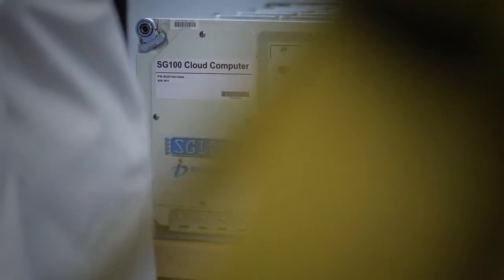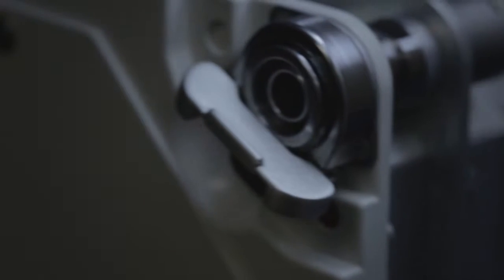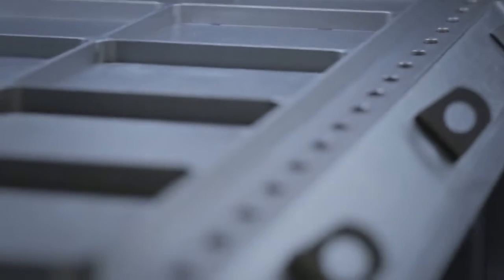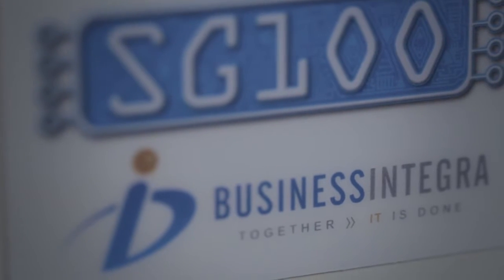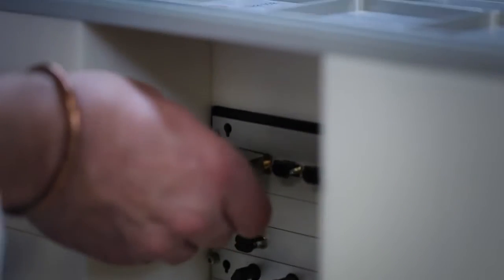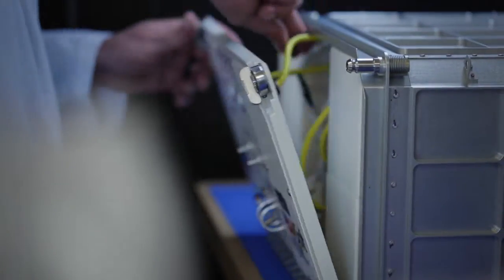In addition, we develop engineering products. Our main product line is the SG-100 space rated single board computer system. This state-of-the-art high data throughput computer is 100 times faster than the current state of the industry for aerospace processors. In late 2016, we delivered the SG-100 cloud computer payload to NASA for delivery to the International Space Station in early 2017. This ISS payload was developed in less than 18 months and final assembly was performed in our flight hardware laboratory in Houston.